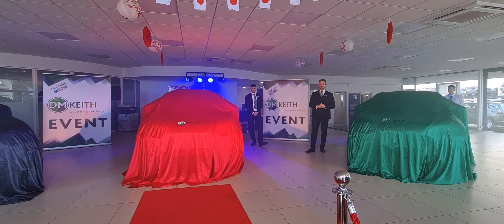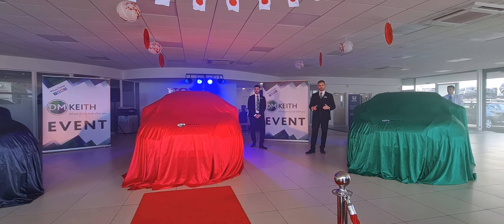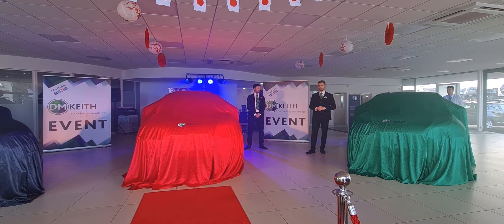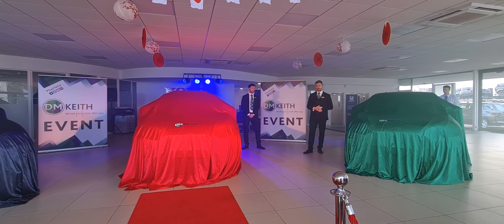A little bit about D&P's — we're a family-run business. I'm sure most of you are already aware at this point. We've been in business for over 60 years and have a track record of customer service being at the forefront of everything that we do.